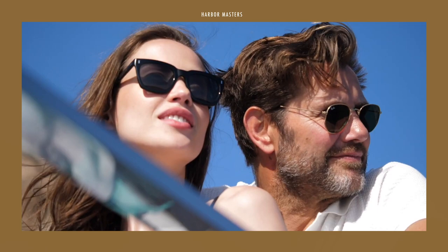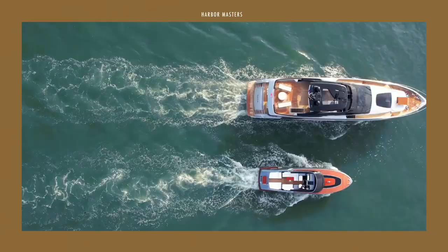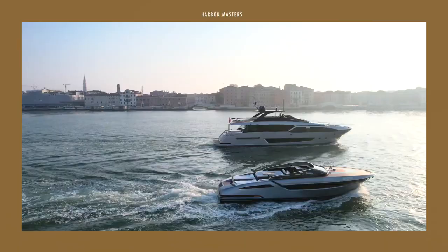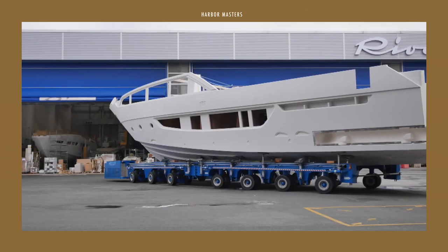Riva yachts, often known as the Rolls-Royce of the sea, is truly the epitome of luxury. Their yachts have established a global image synonymous with class, elegance, and sheer perfection.